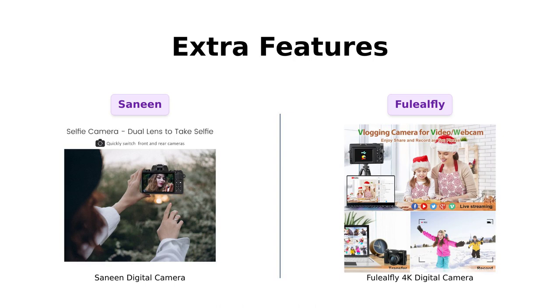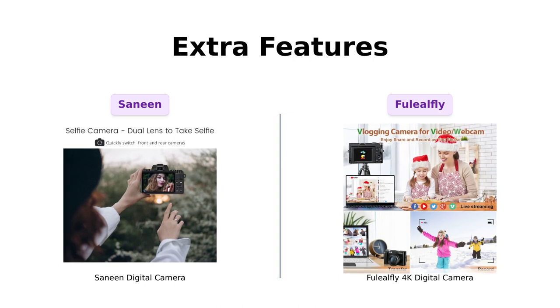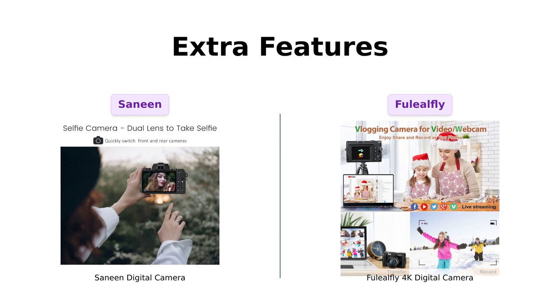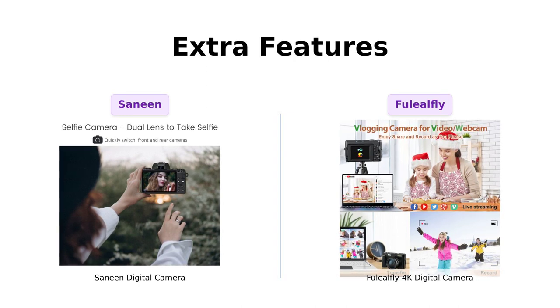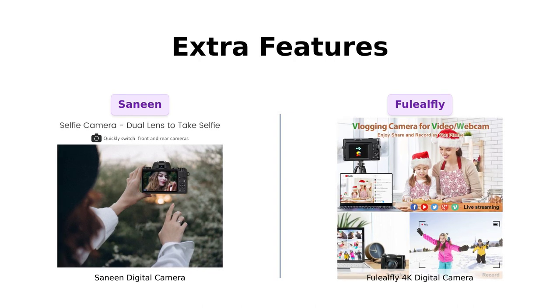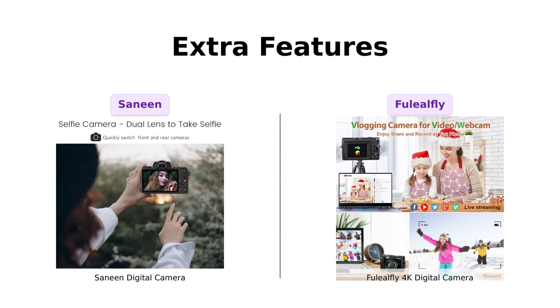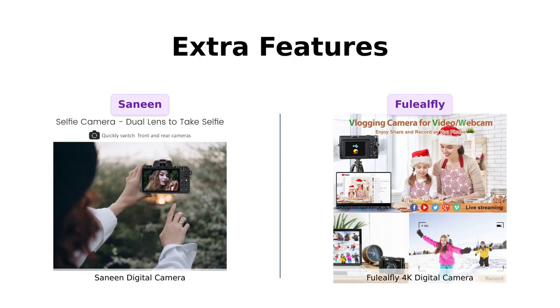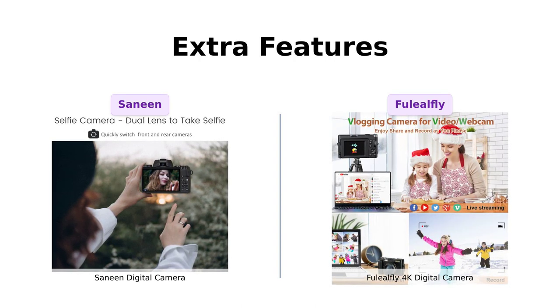Last but not least, let's talk about those extra features that make all the difference. The Sanin Digital Camera allows you to instantly share photos and videos online with its Wi-Fi capability, plus it has an HDMI output for easy TV connection. The Fuelio Fly 4K Digital Camera can be connected to external tripods, microphones, and lenses. It's like a camera with a secret superpower.